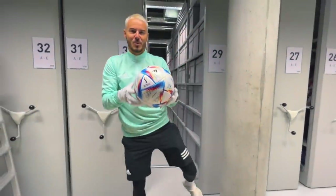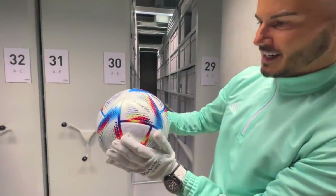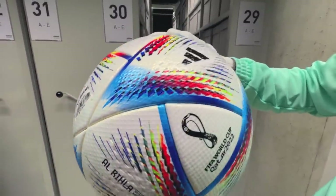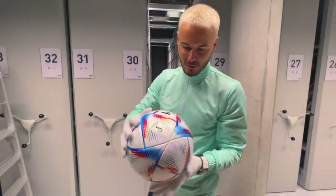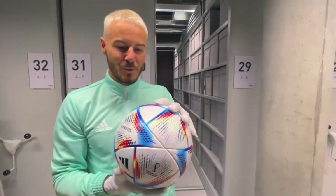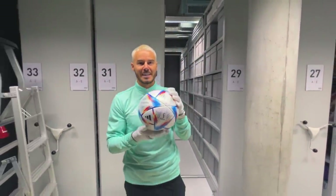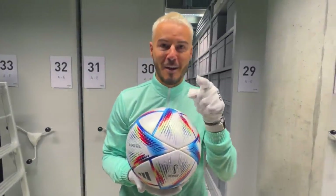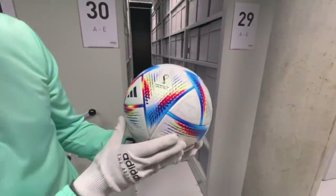That is the official World Cup ball for 2022! That looks pretty amazing - the panels are totally unique, I haven't seen a ball with these panels before. We're about to get an insight very soon about how this ball was made and what's special about it. I'm told that this ball is actually the best football that's ever been made - I'm going to tell you why very soon. Let me know what you think in the comment section below.